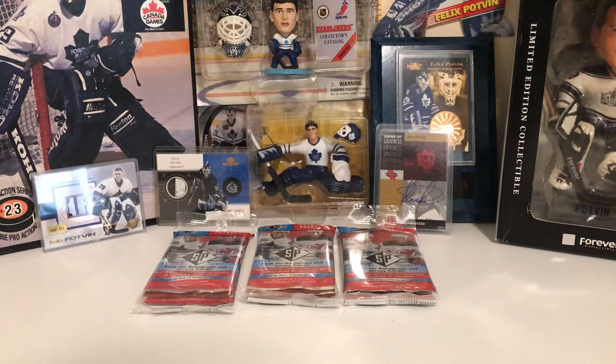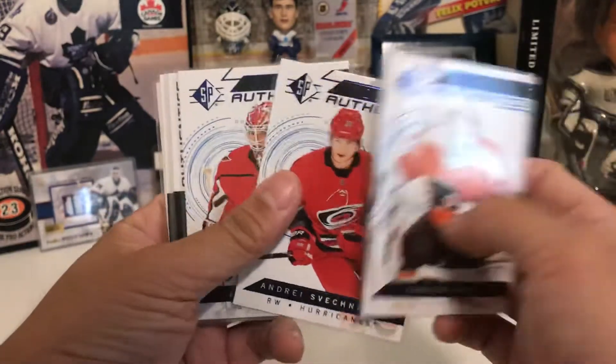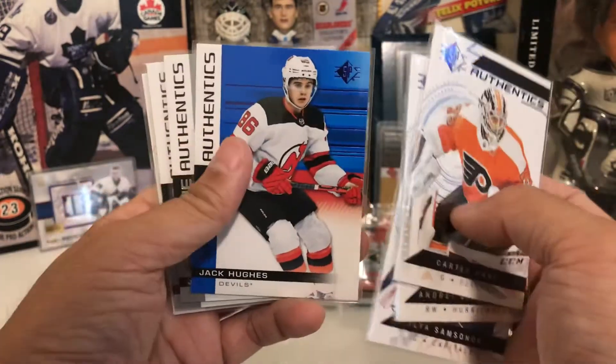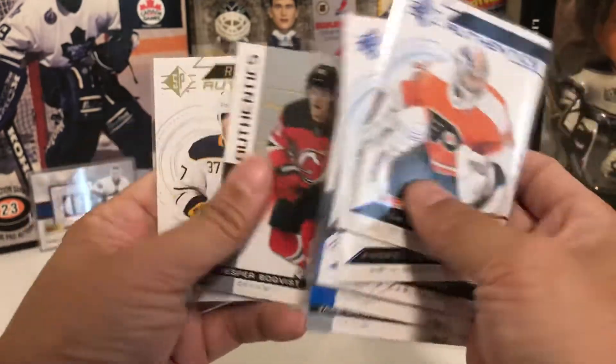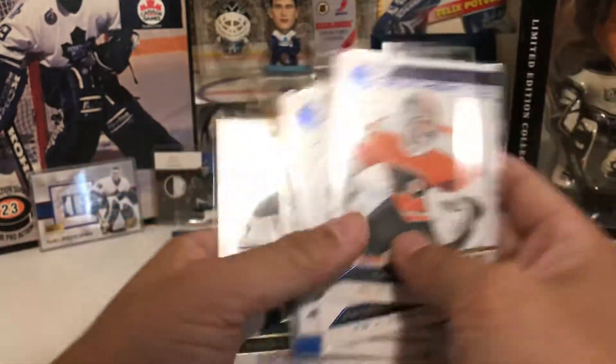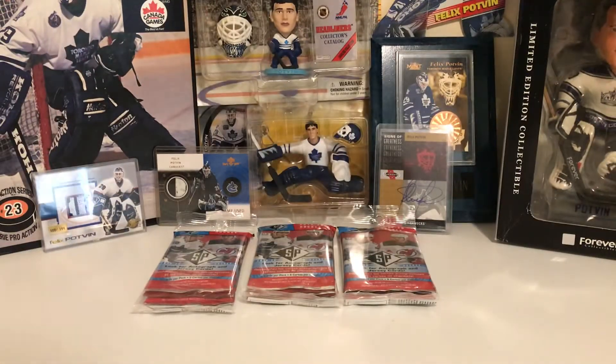Let's check out some of the stuff I got in my last three breaks. I pulled Carter Hart, Sveshnikov, Samsonov, Jack Hughes Blue Parallel, Jack Hughes Numbered, Boakvist Jersey, and Middlesex Jersey, just to name a few of the hits. So I'm on fire right now — let's hope I can keep that going.